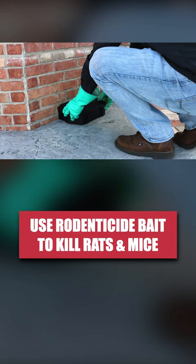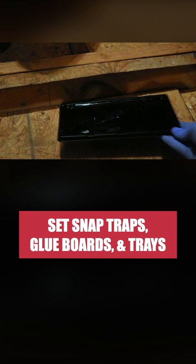Additionally, you'll need to set a variety of traps, including easy-set snap traps, pro-glue boards, and glue trays. You'll notice a reduction in pest activity after about two weeks. Continue to set traps until there are no more rodents.